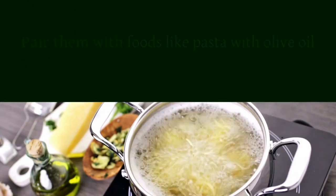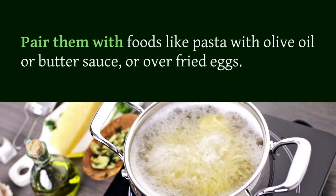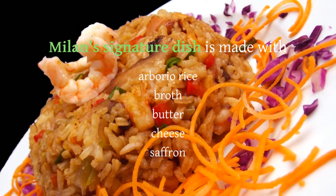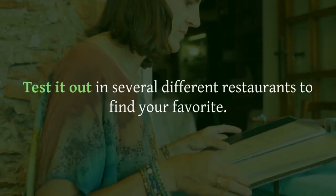Risotto alla Milanese, Milan. Milan's signature dish is made with arborio rice, broth, butter, cheese, and saffron. Test it out in several different restaurants to find your favorite. It's a must-try when in Milan or anywhere in the Lombardy region.